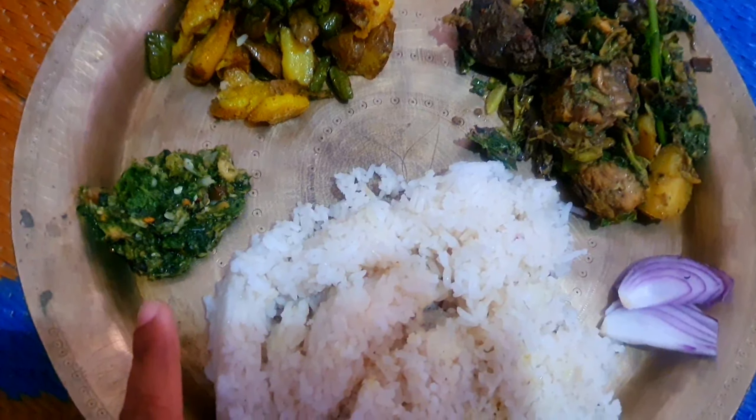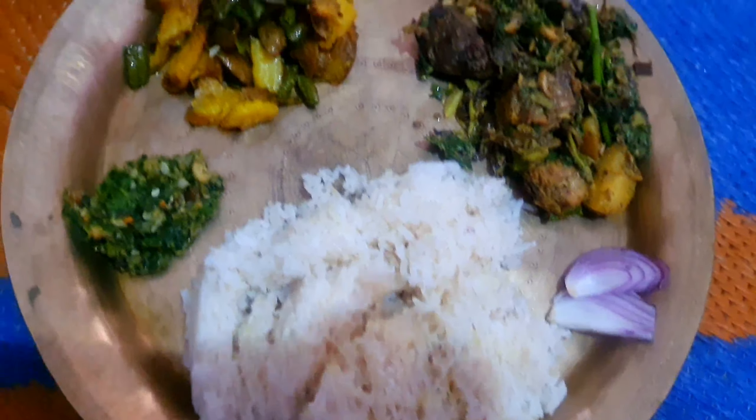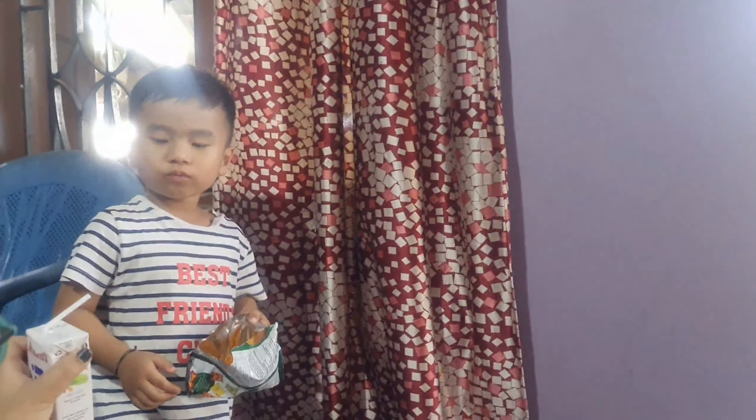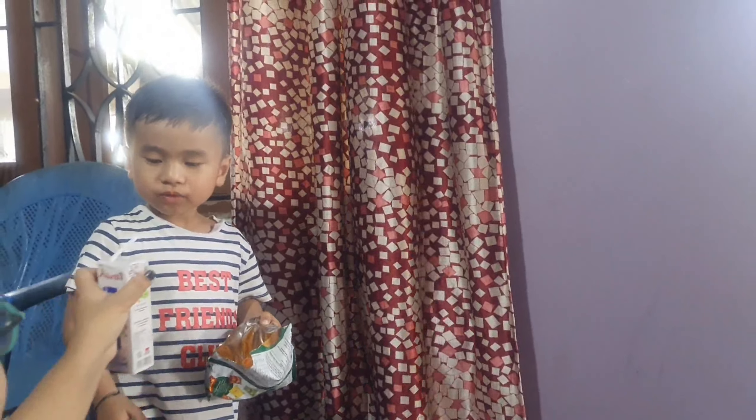So I have got chutney and chicken with banana flour. I am hungry — let's eat!